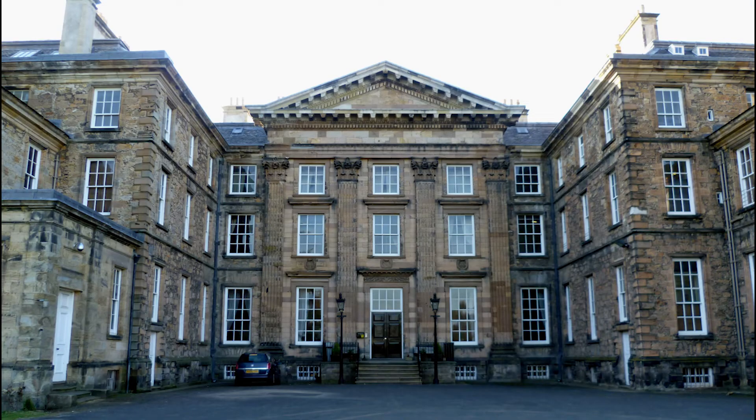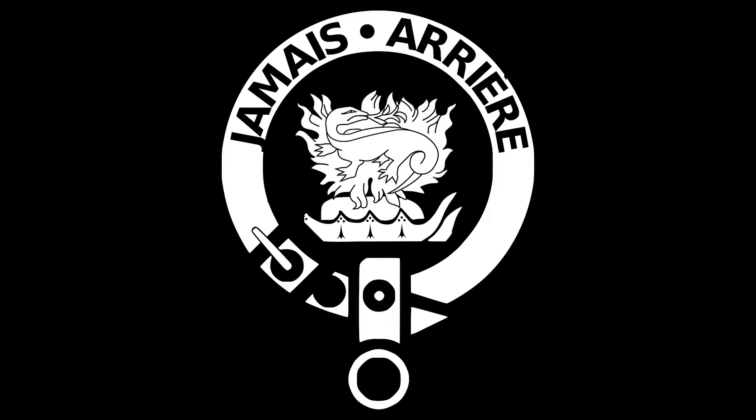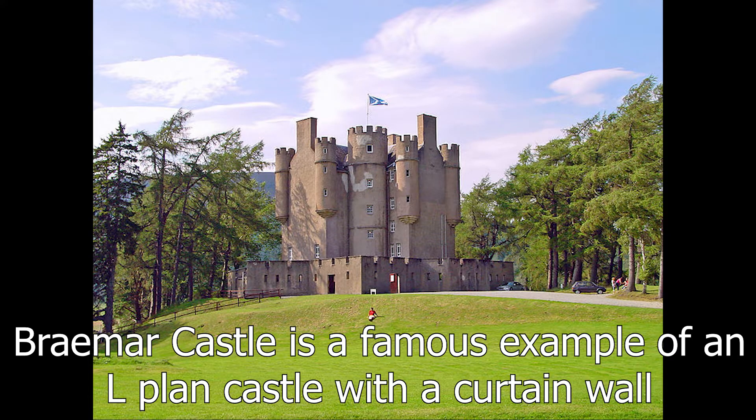This is Dalkeith House, and up until the 1920s it was the seat of the Buccleuch family. But that is not where this story starts, because as I've already said, it used to be a castle. Dalkeith Castle appears in the 1100s as a castle belonging to Clan Graham, but in 1342 it got passed on to Clan Douglas. In 1458, James Douglas, 4th Lord Dalkeith, married James I's daughter Joan and became the 1st Earl of Morton. The castle was added to in the 15th century, forming an L-plan with a curtain wall.